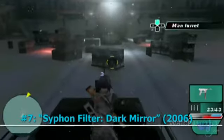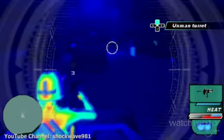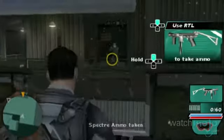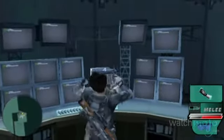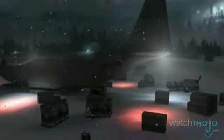Number 7: Siphon Filter: Dark Mirror. Very few console-style shooters worked on the PSP, because of the absence of the second control stick. But this title was one of those exceptions. It's not just shooting that you'll be doing if you're gonna take down terrorists and save the day. You'll sneak around, fight bad guys with hand-to-hand combat, and take part in an impressive variety of mission scenarios.